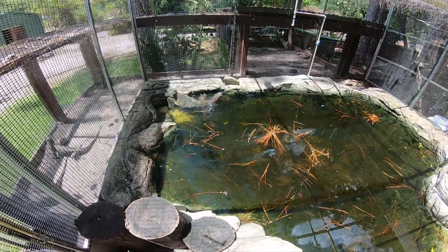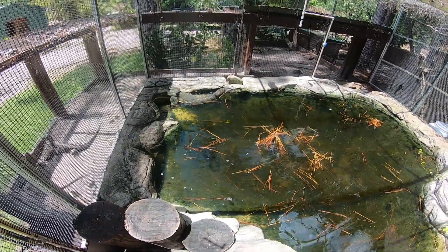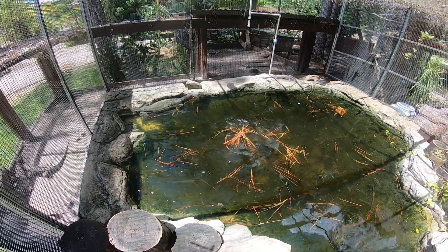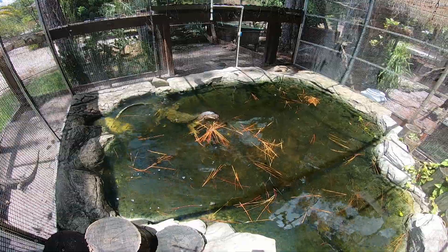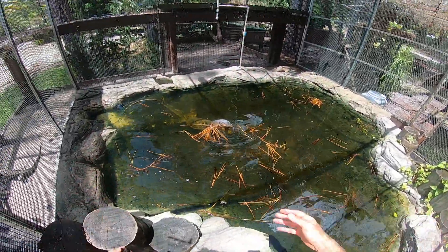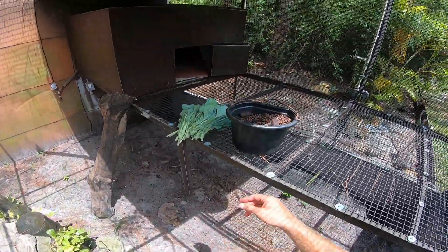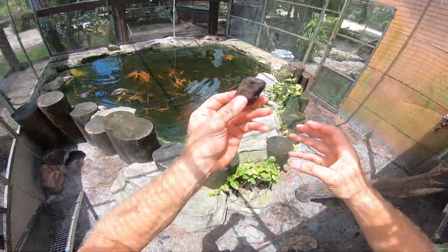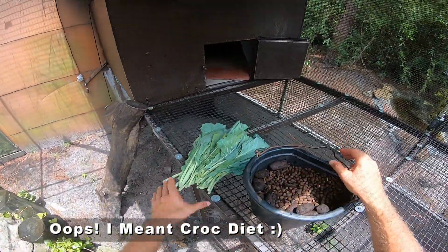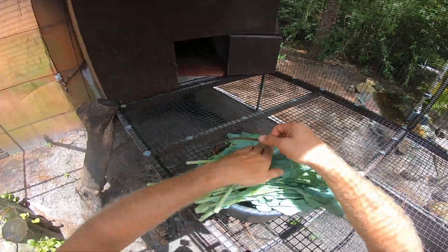The first thing you want to consider when talking about iguanas is space. If we're talking about the common green iguana, you're going to want to make an arboreal habitat. You can kind of see the habitats I have here. Slinky isn't necessarily a full-time arboreal species — he's a water monitor — so he's got a lot of room to roam. But let's go look at the next group: my Cuban iguanas.